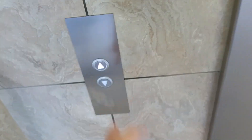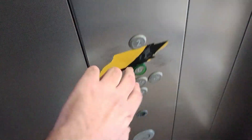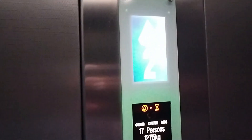This is the lifts at Jackson Square car parking, Bishop's Stortford. It's going to be a Koenig disc and we're going to go up to two. Wall close button does not work. Capacity 17 persons, 1275 kilos, built in May 2006.